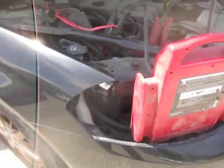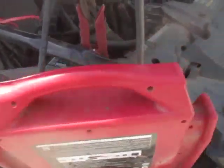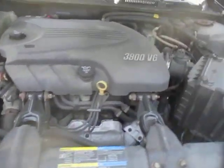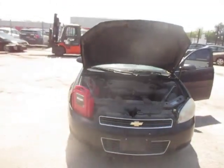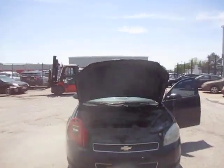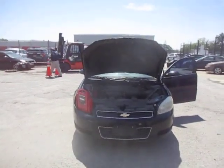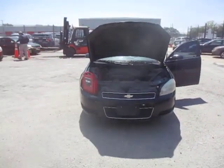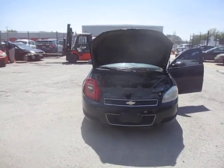I also want to point out that the right side headlight assembly is missing. I have the battery box sitting in the right at the moment. And there you have it, 2009 Chevy Impala.